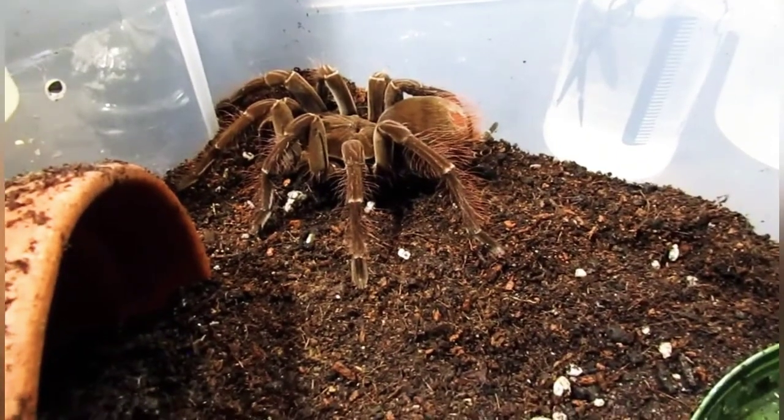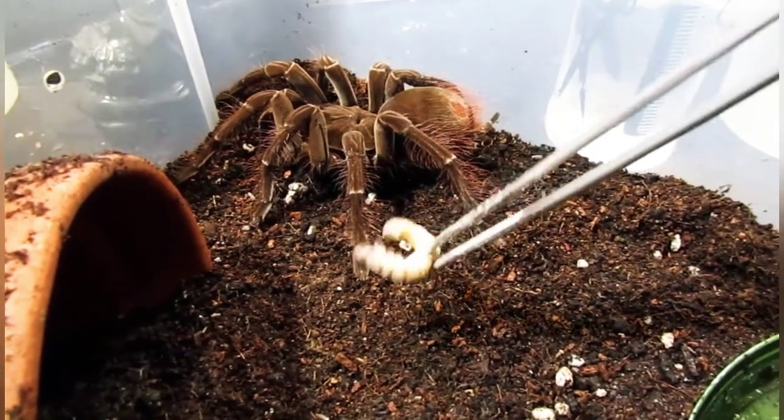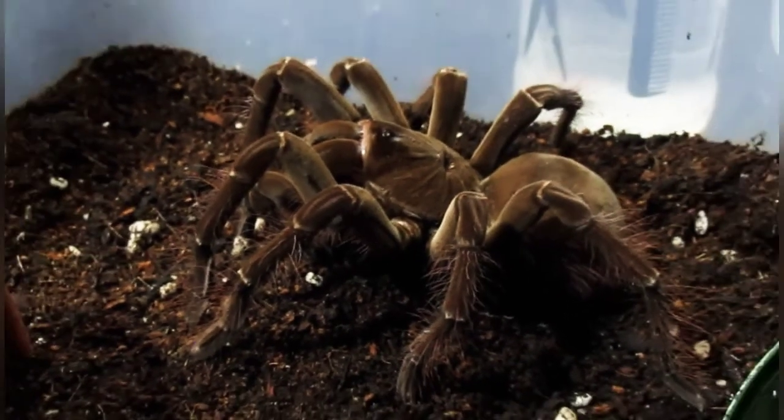Alright guys, carrying on with the Thursday night males — or Wednesday night males. This is Anubis, our stormy male.